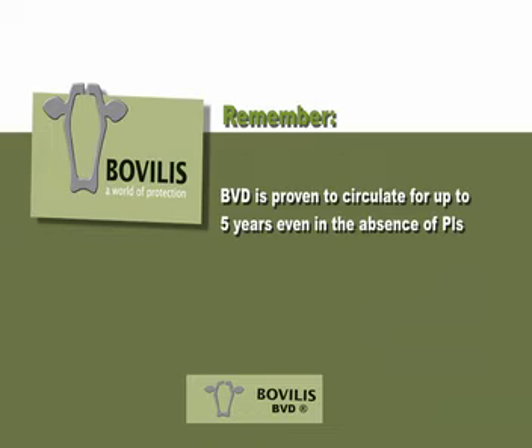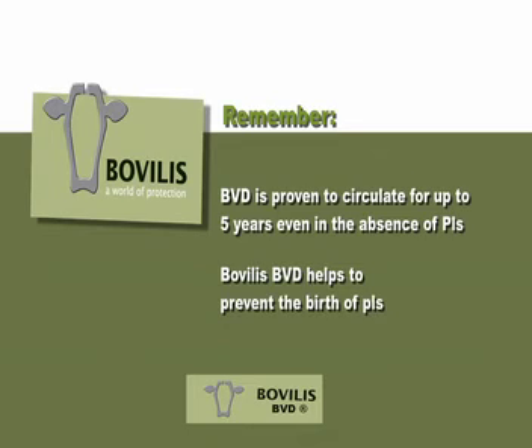Therefore, it is essential to continue vaccinating after PIs are removed to prevent the BVD virus from circulating. Continuing to vaccinate with Bovilis BVD will help to prevent the formation of new PIs and is an important step to help with the eradication of BVD from the national herd.